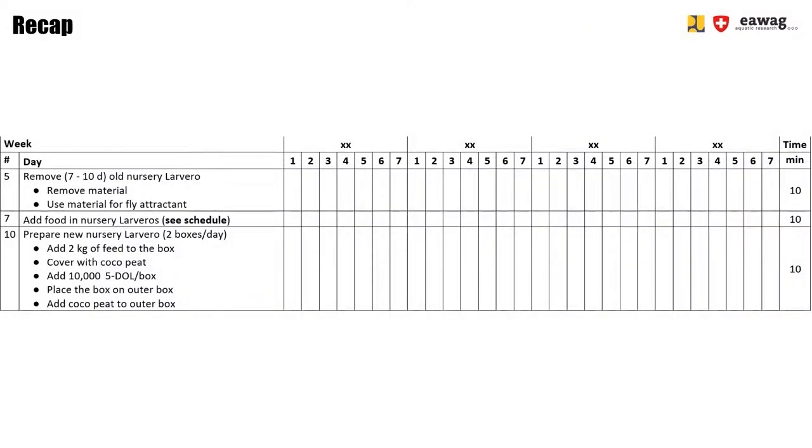Here's a recap of the different steps according to the checklist. First, we remove the old nursery larveros, use some of that material for the fly attractant in the loft cage, and clean the containers. Then we prepare a new nursery larveros — in our case, we set up two containers per day. We add two kilograms of feed to each of the boxes, cover them with cocopeat, and add the larvae. In the checklist example, we are adding 17-day-old larvae from the waste treatment units, but as you learned, you can start with five-day-old larvae when the nursery is separated from the bio-waste treatment unit. We then place the inner box in the outer box, add cocopeat in the outer box, and add food to the nursery larveros previously set up according to the feeding schedule.